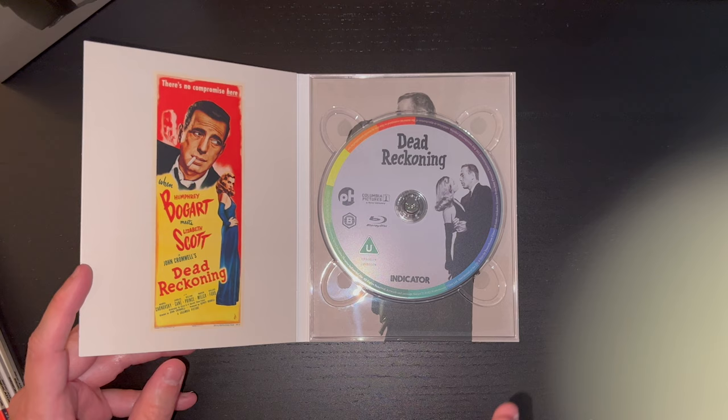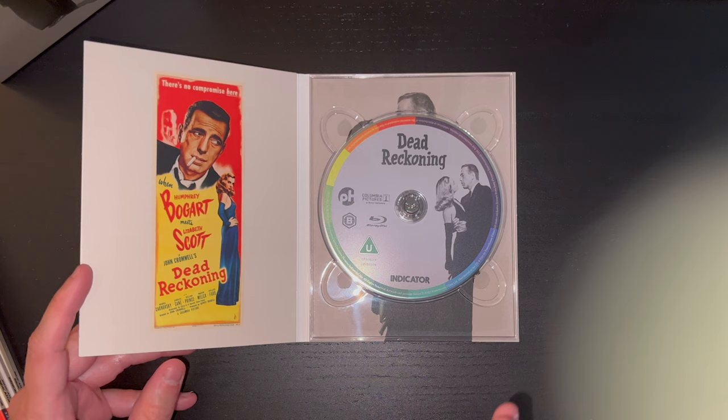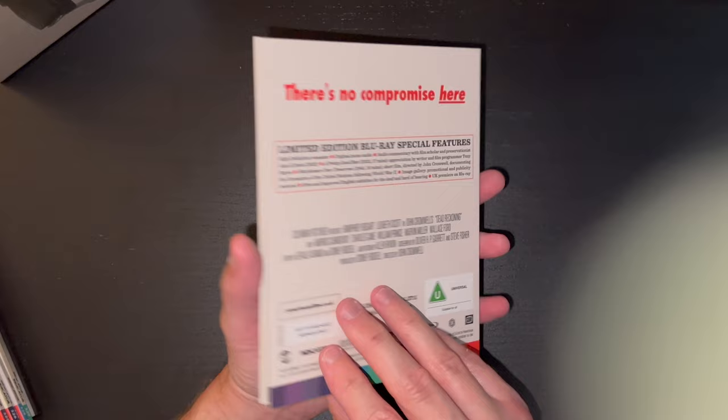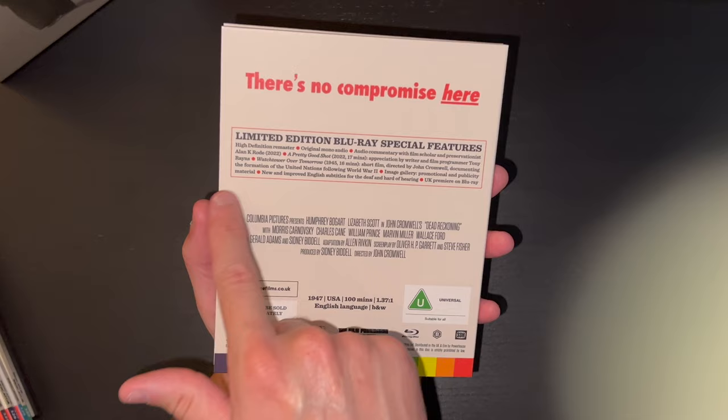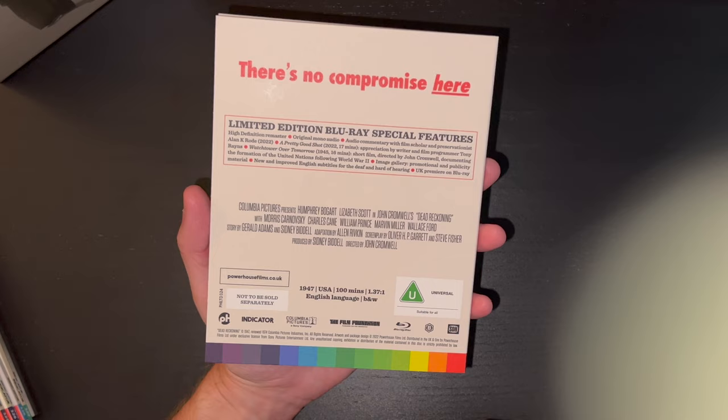Sorry for that digression, but getting back to Dead Reckoning — yes, a Region B release. On the back you have a listing of the special features and a nice little saying: 'There's no compromise here.' Then a listing of the supplements specific to this film. This is from 1947 with a runtime of 100 minutes and is in black and white.